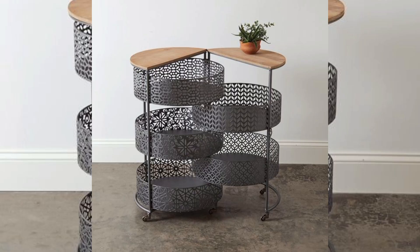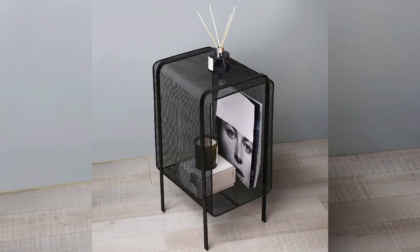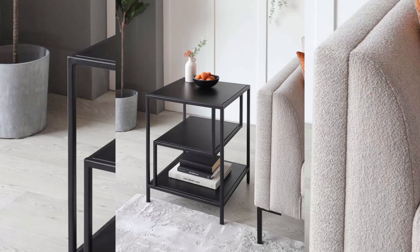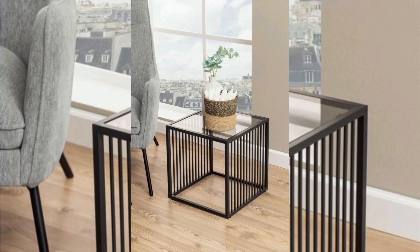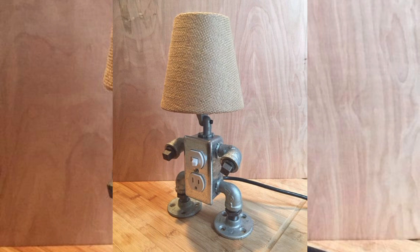From sleek modern designs to vintage-inspired pieces, these creations do more than enhance your space — they stand the test of time. Explore various styles including industrial, minimalist elegance, and rustic charm, demonstrating how metal can transform any room. Watch as we guide you through the features of these standout designs. Our metal furniture collection provides endless possibilities.